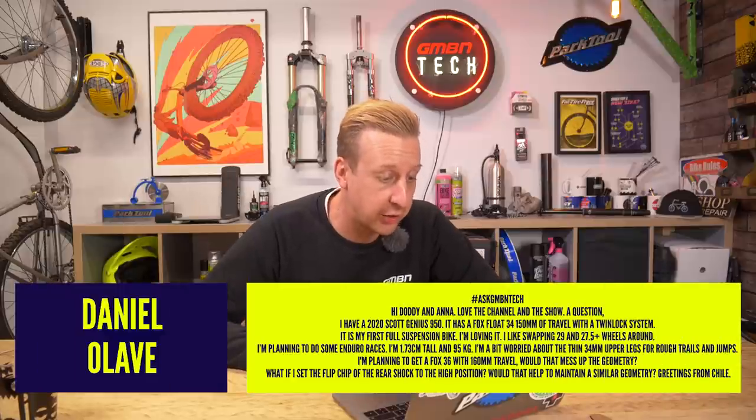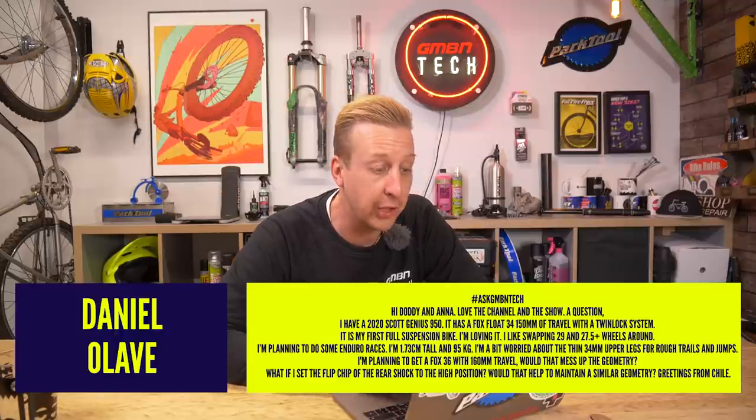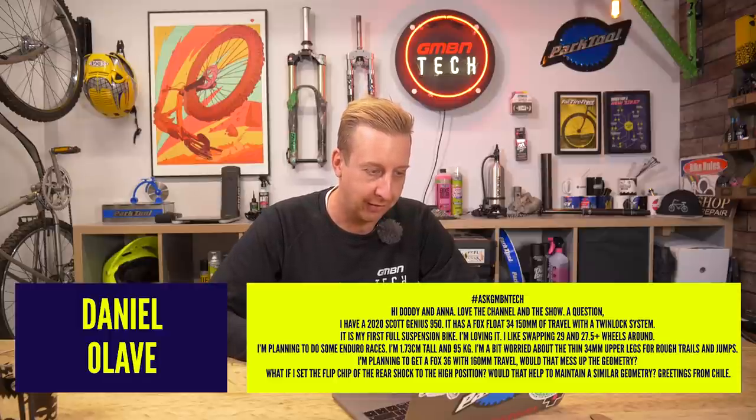Next one from Daniel Olave. He's got a 2020 Scott Genius 950 with a Fox Float 34 150mm travel twin lock — his first full suspension bike. He says he's swapping 29 and 27.5-plus wheels around and planning to do some enduro races. He's 1.73m tall and 95 kilos, and is a bit worried about the thin 34mm upper legs for rough trails and jumps. He's planning on getting a Fox 36 with 160mm travel and asks: would that mess up the geometry, and would setting the flip chip to the higher position help?